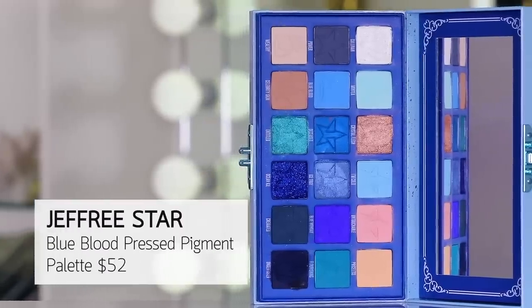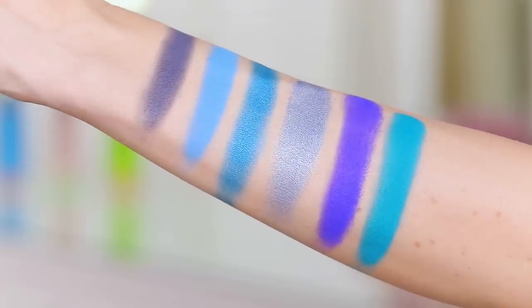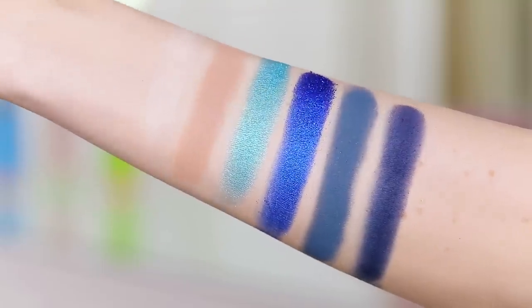Another quick honorable mention: the Blue Blood Frost Yourself palette. I just open it and want to play with it immediately — scout's honor. Those colors are just incredible. I would never think I'd like a palette like this since it's basically all blue, but it's so good. It's also a bit of a collector's item — it's a beefcake of a palette, she's thick.